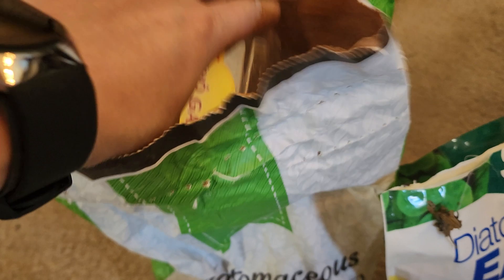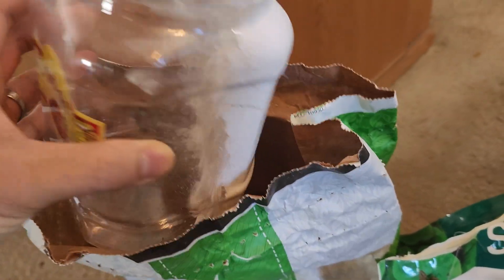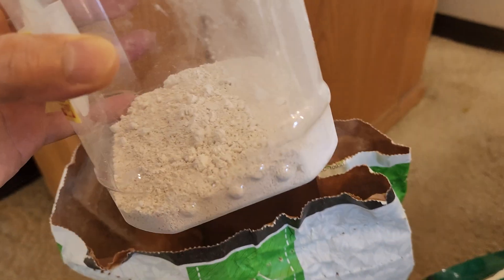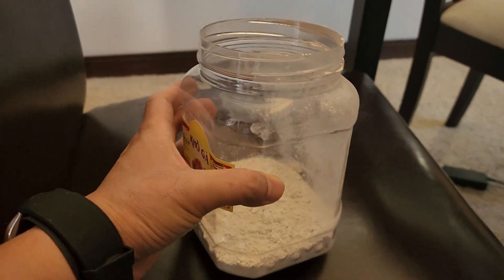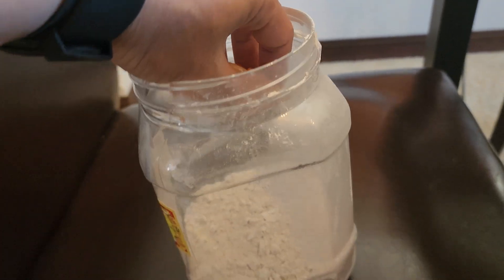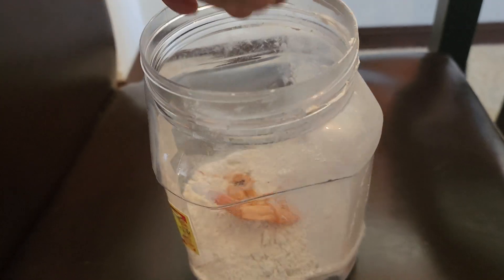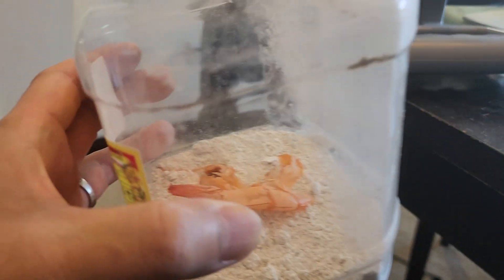Oh, that's a little bit too much. That's a good amount right there, and of course, how about we put some food in here too. So we're gonna make sure that it absorbs the diatomaceous earth.